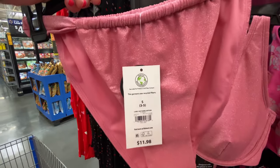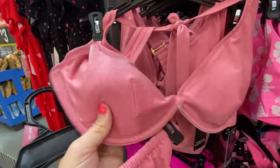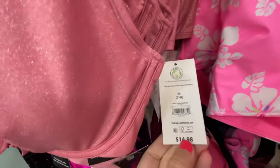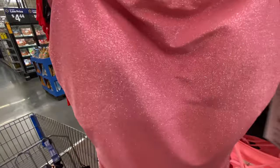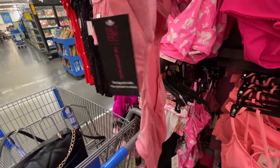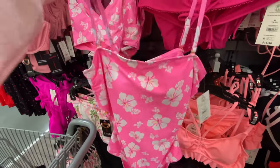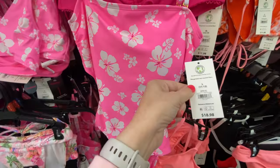Here's a pink sparkly one — I think I'd be afraid to get this wet. The bottom is $11.98 and the top is $14.98. They also have it in a one piece — it's got a big cutout on the back and it is $18.98. This one's cute with the flowers — big cutout in the back and it's $18.98.